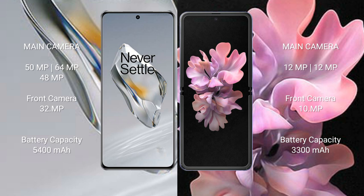OnePlus 12 packs a 5400 mAh battery with 100-watt fast charging support. Samsung Galaxy Z Flip has a 3300 mAh battery with 15-watt fast charging support.